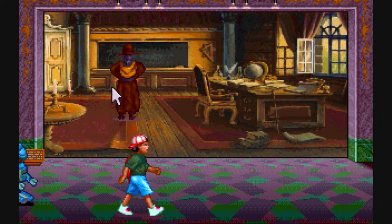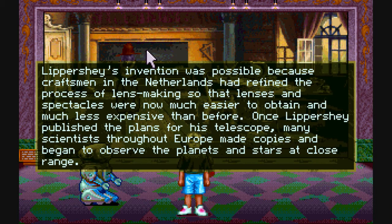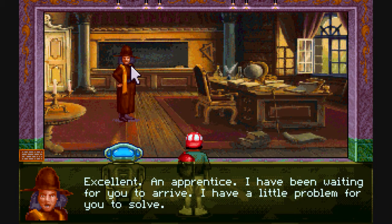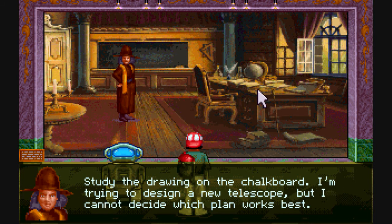Now who's this? This is our buddy Hans Lippershey, who designed the first telescope. He's going to help us find the lens.